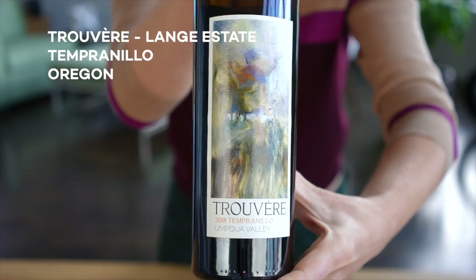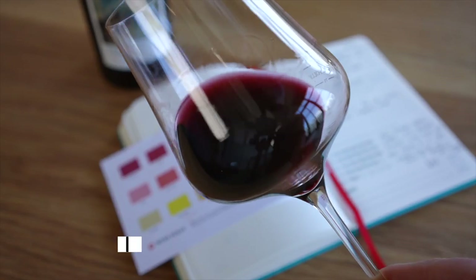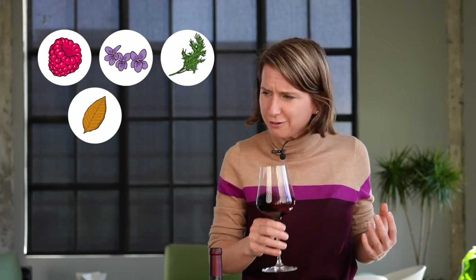Truvert Tempranillo 2018. This is a deep ruby color. On the nose: a little bit of raspberry, violets, fresh dill, almost like dried tobacco leaf, and a whiff of blueberry vanilla. Let's give it a taste. Good lordy. The taste palette keeps going and going and going — this wine is not small, it's big. It has bold tannin, lots of acidity, and the body is off the charts.